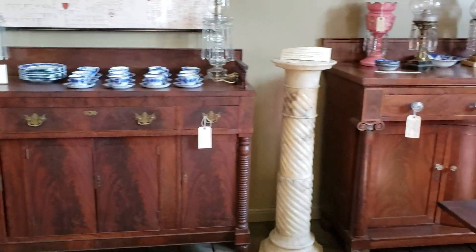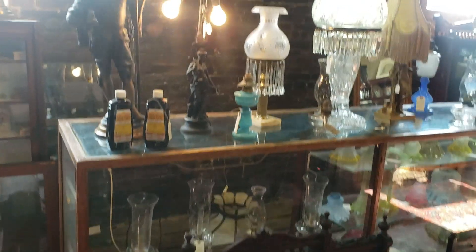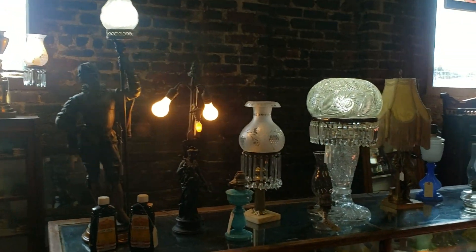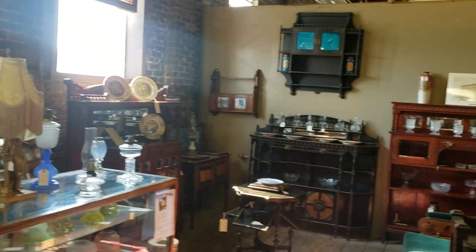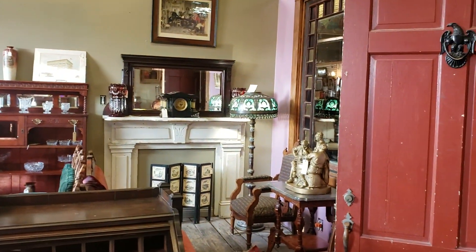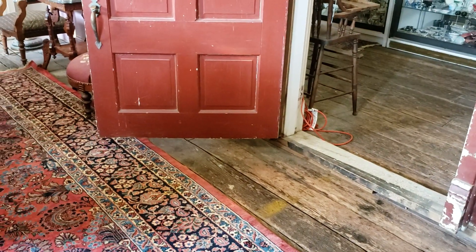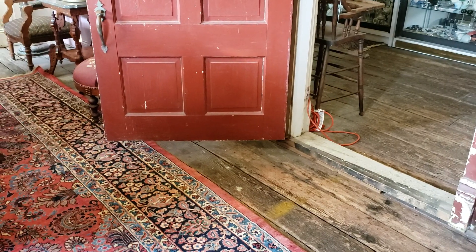This is kind of like a Victorian room. You're going to see a couple of big sideboards and some nice lighting. Overall, just a really nice shop. I hope you enjoyed this tour, and we'll see you next time.